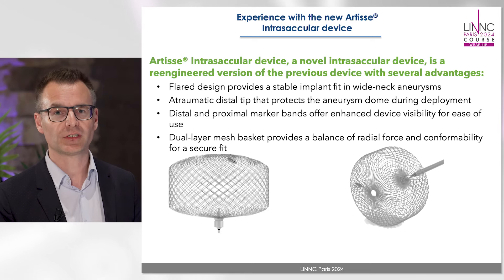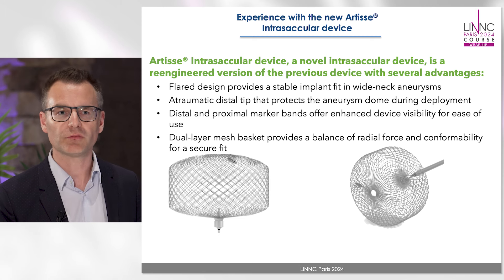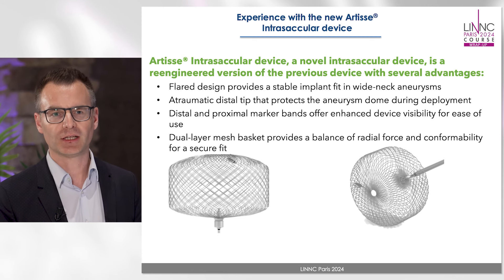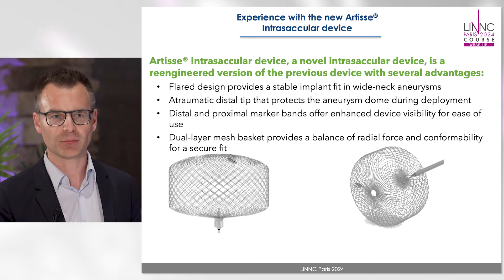The Artist device is a completely new designed device, completely different to the previous version of the available Artist. It's an intra-saccular device to treat aneurysms. One very interesting feature is that it is composed of a dual-layer mesh, and this mesh is made out of DFT wire, so the entire device is visible under fluoroscopy, and then of course there are other interesting features we can also discuss.